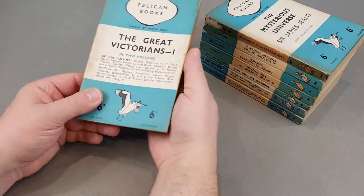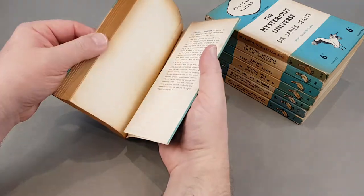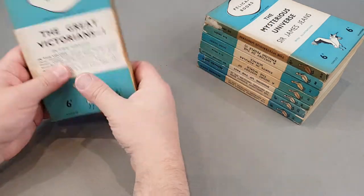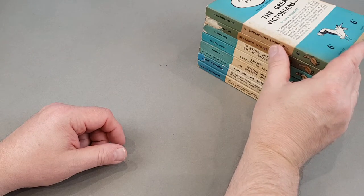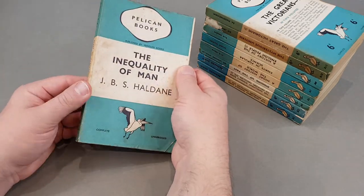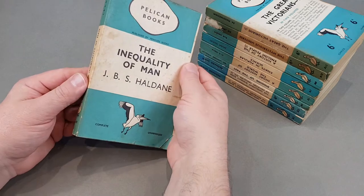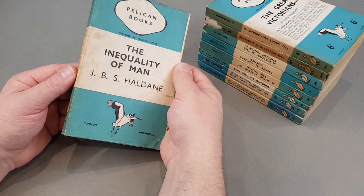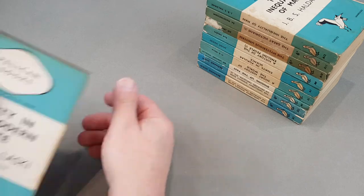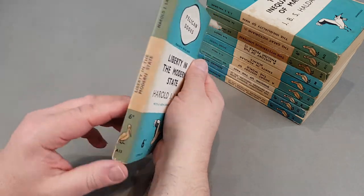All of these at some point are going to need a proper clean. Another great one — 'The Great Victorians Volume 1,' A11, a two-volume set. There was a time you'd get a dealer's catalogue and Pelicans would be at the very end — Pelican firsts, £1.50 or £2 each. That's sort of all I really want to pay. None of them are that rare, but some of them definitely are scarce — the wartime ones. A12 is 'Inequality of Man.' Similar to the scarce wartime Penguin main series, any books printed during the Blitz are exactly the same with Pelicans.